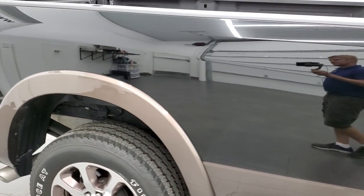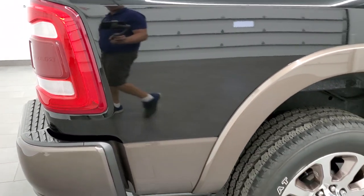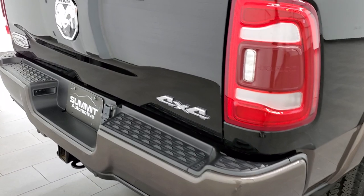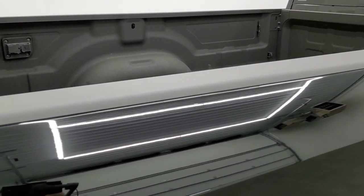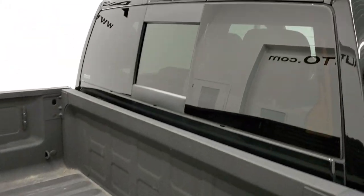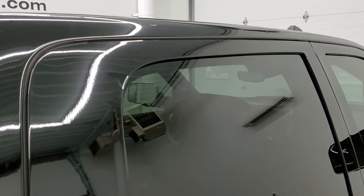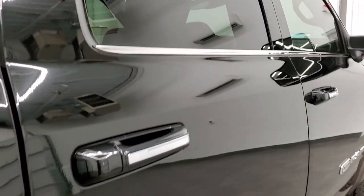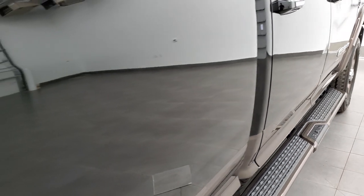We take these HD videos so if you are far away or even close by and just cannot make the trip down, but you're still interested in purchasing the truck, you can see the truck, hear the truck, and have confidence in the vehicle before you even get here. So when you do get here, there are absolutely no surprises and you can make a smart and informed buying decision from the comfort of your own home.